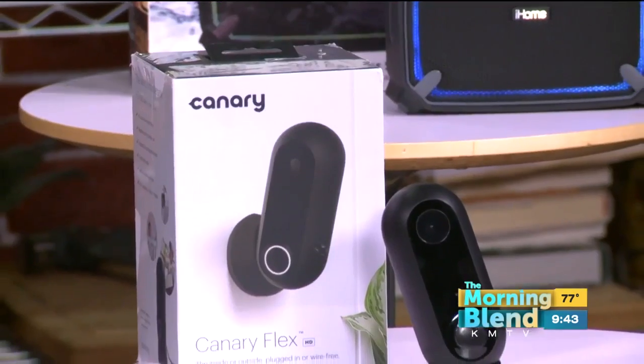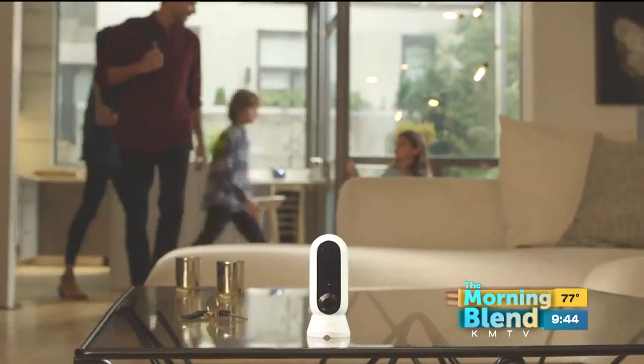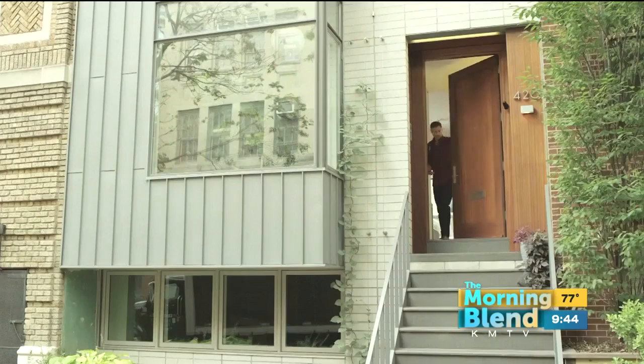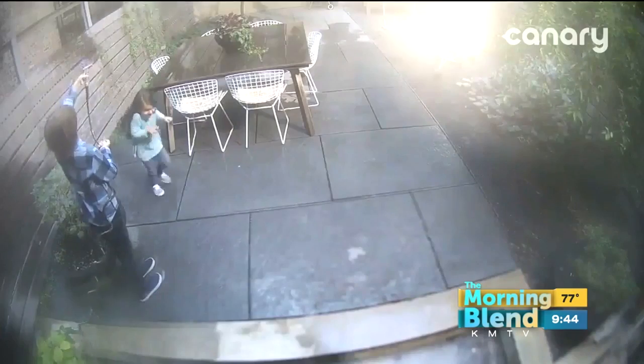Use technology to keep your family safe. Canary Flex is a motion-activated security camera that lets you see and know what's happening at all times at home, right on your phone. The emergency call feature gives you one-touch access to local emergency responders.